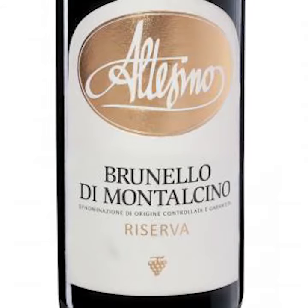Ciao a tutti, Greg Sinclair, Italian buyer for K&L Wine Merchants. I wanted to give you a few notes on the 2015 Altazzino Brunello di Montalcino Reserva.